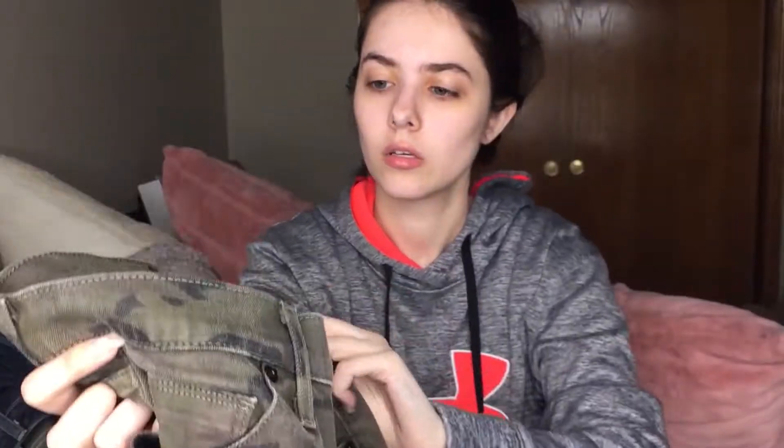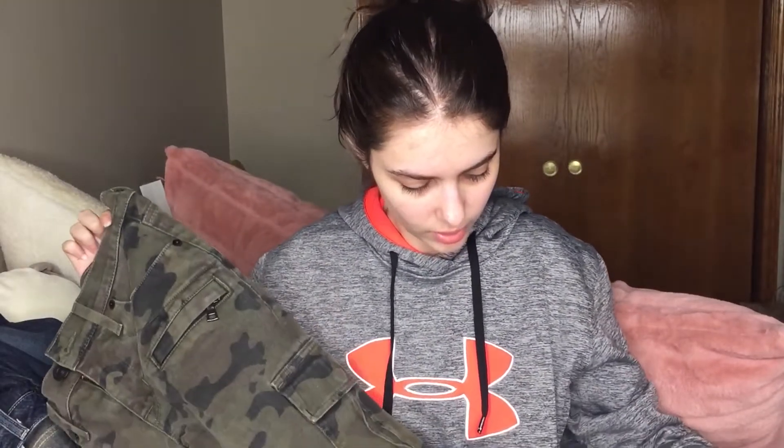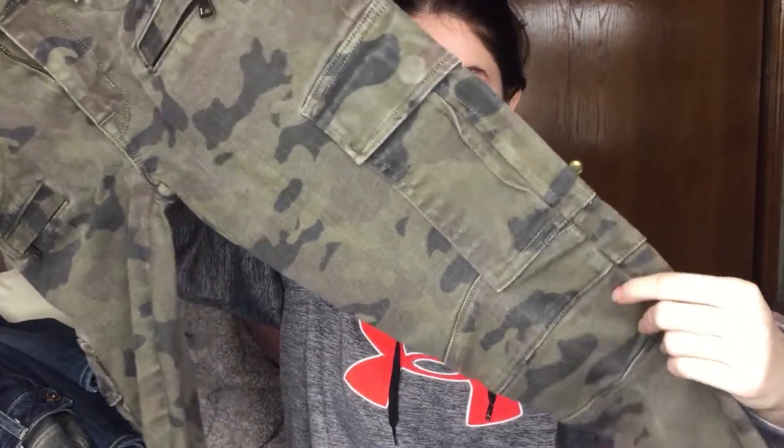I recognize this brand — this is Hudson. These are a camouflage jean, which is actually really cute. I don't know how these will do just because I'm not sure if camouflage is really popular right now. But these are in a size 24 and this is the Colby Ankle Moto Skinny Cargo. So these are really cool — they have a whole bunch of pockets since they are cargo pants. I really like these. I wish they were my size but they are tiny.